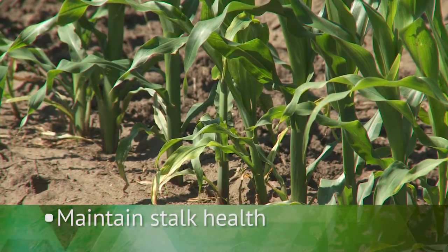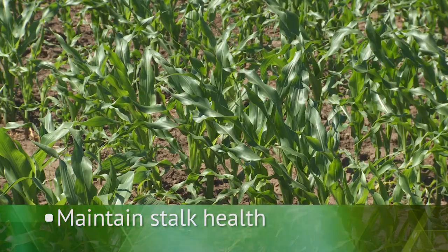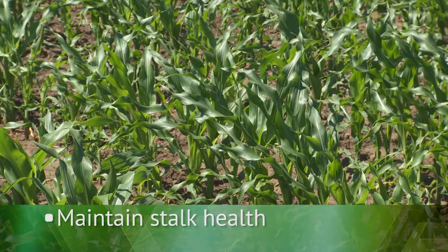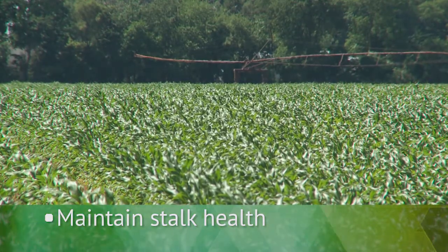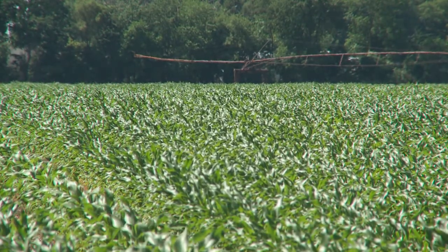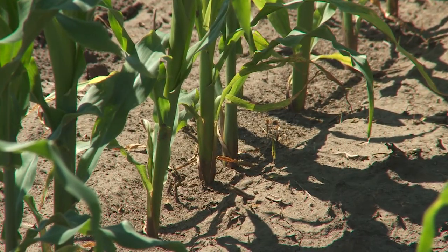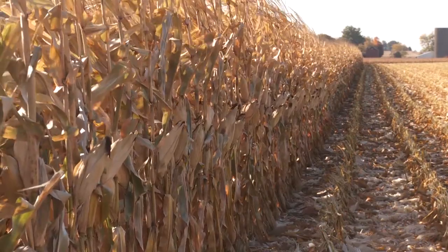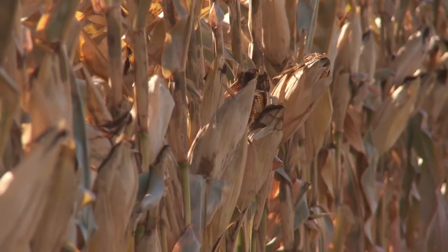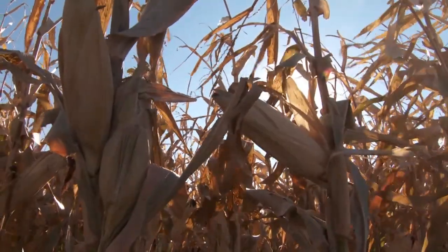The third reason is stalk strength. Many of the pathogens that cause stalk rots come up through the roots early in the season. A fungicide effective on these pathogens will keep them out of the stalk. By keeping these fungi from entering the plant, we can have better, stronger stalks through the season. This is important because if the stalk becomes weaker and we have a half-pound ear and wind comes through, there's a lot of torque on that stalk and it can fall over and lodge.